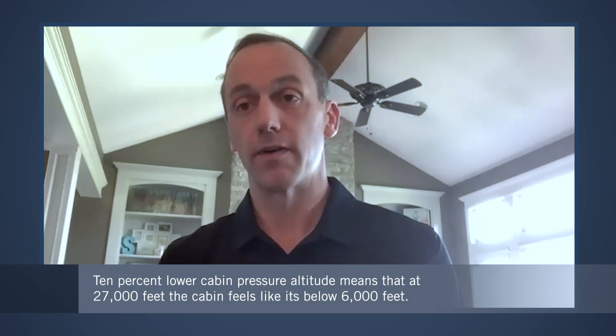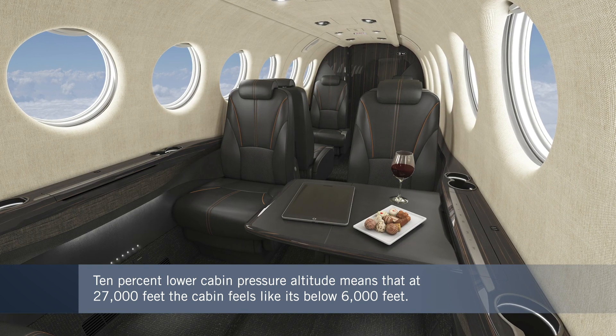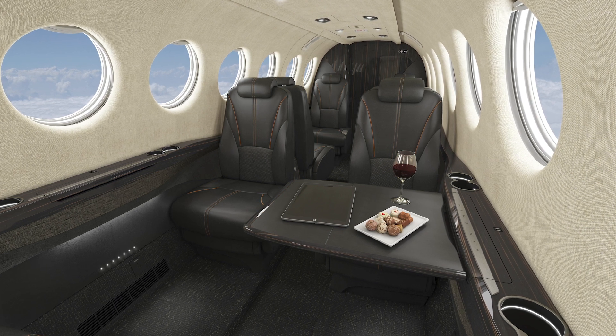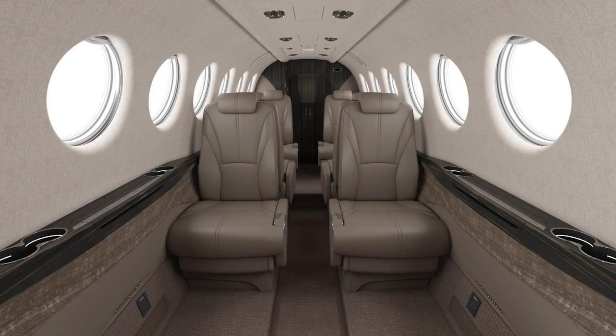It eliminates any pressurization bumps that may have happened in the past. Combined with a few structural enhancements, it results in a 10% lower cabin pressure altitude for the passengers — below 6,000 feet when the airplane is at flight level 270. That will help pilots up front but also provide a better experience for passengers in the back. In the cabin, Christy Tannehill and her interior design team have done a great job of a big makeover to the King Air 360, with new modern styling that provides a little more room for passengers.